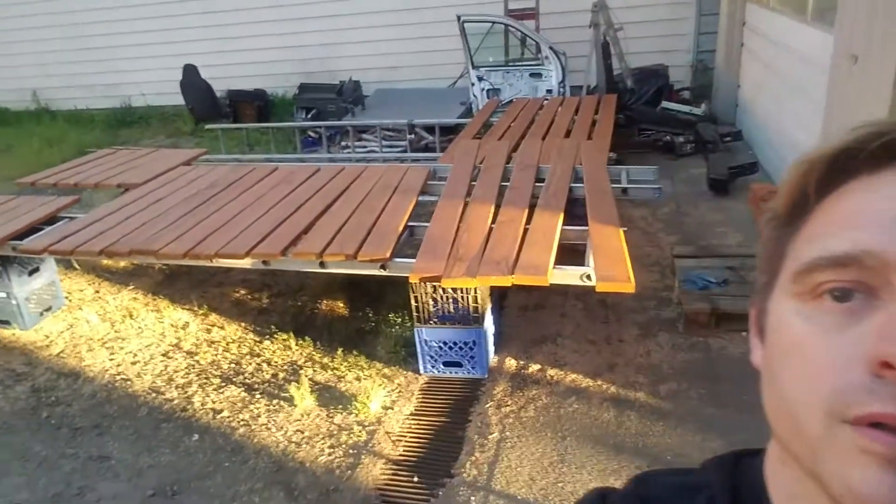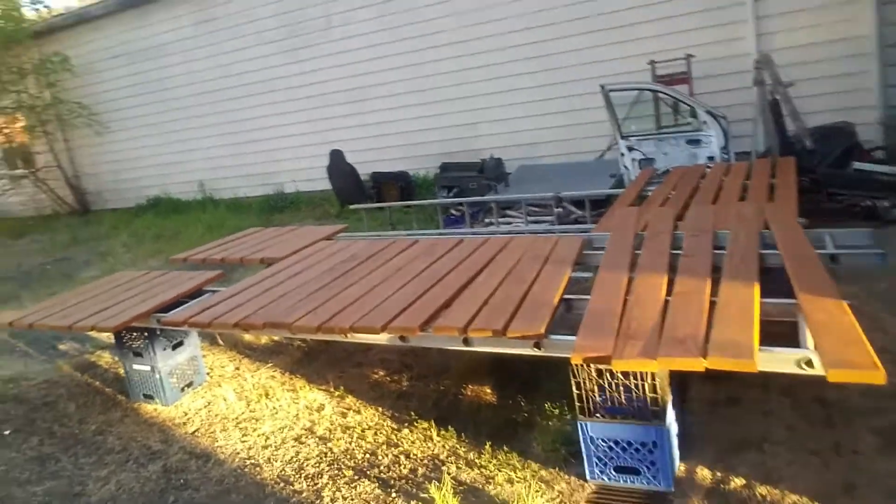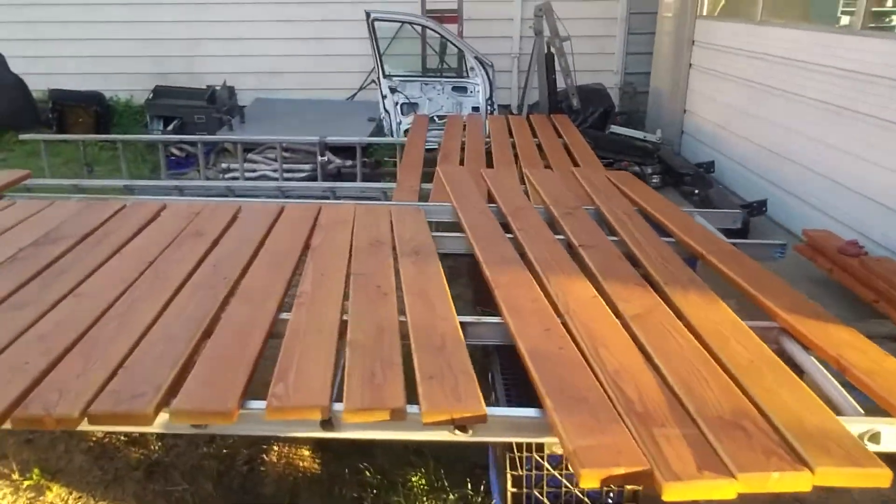There's all the wood. Maceo went and routed all that stuff and got all the stain on it and the sealer on it, so it's gonna be really nice for that trailer.